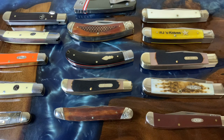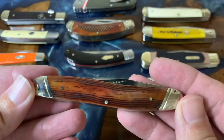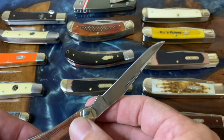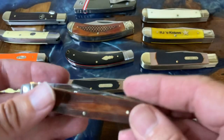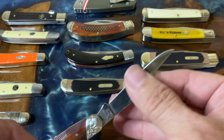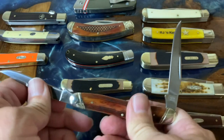Now for the main subject — the muskrat. This is the High Plains series from Rough Rider. I really love how they did the bone; it's really beautiful on both sides. I've had this one for a couple of weeks. I told Rick from Warthog when I saw his muskrat that I was going to test out mine. One thing to note — on my sample, the nail nick is really buried on one side; I can get in there but it's kind of hard. What you have here is two blades that are exactly the same.